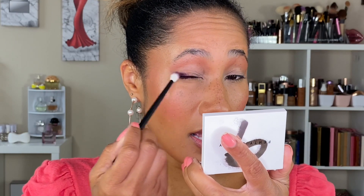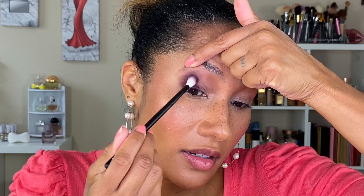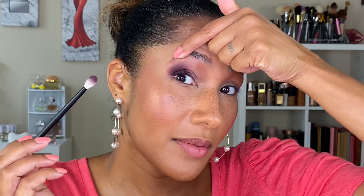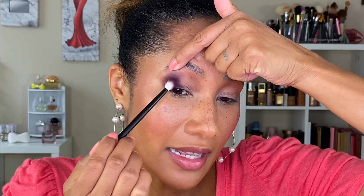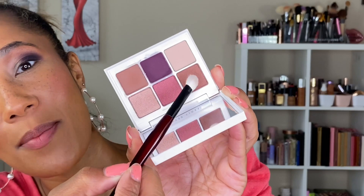Oh, this is pigmented! The formula is quite dry on this matte shade, so I'm having to lift up my lid to make sure the color blends into all the creases of my eye. I'm taking a little bit at a time and blending that in. I'm still able to work with it but just have to take a little more time with it.